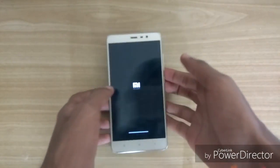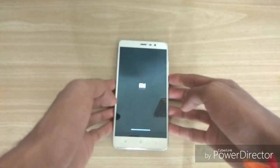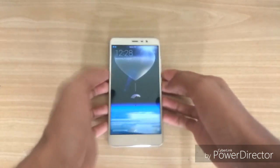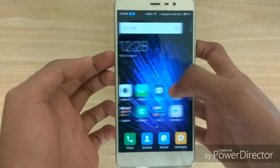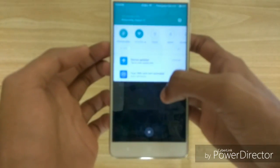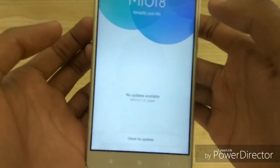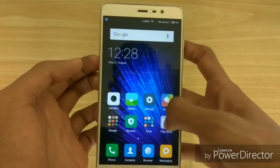The updating process is about to complete now. It took almost 20 minutes, so I will skip to the next part when the phone restarts. The update is now applied and the phone has restarted. As you can see, that's the MIUI 8 and it says the device is updated to MIUI 8.0.1.0 stable.